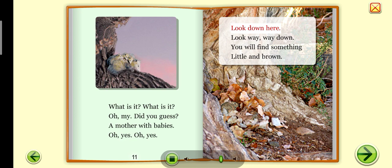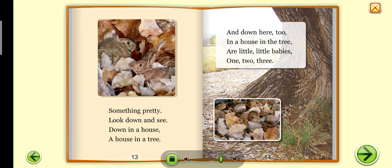Look down here. Look way, way down. You will find something little and brown. Something pretty — look down and see. Down in a house, a house in a tree. And down here too, in a house in the tree, are little, little babies — one, two, three.